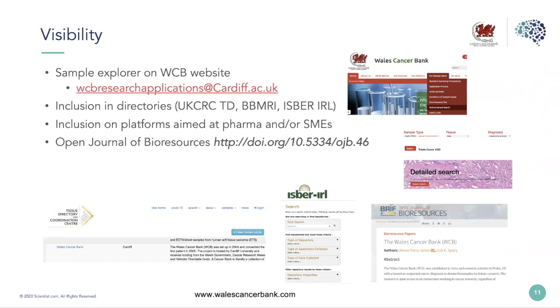One difficulty we found is knowing when papers have been published using our samples — an important metric for us to capture. So we wrote a paper for the Journal of Bioresources, which gives us a DOI that researchers can use to acknowledge the Wales Cancer Bank in publications. That makes it much easier to search for those publications, but it also refers others to our resource. However, all these resources are only useful if researchers know of their existence.